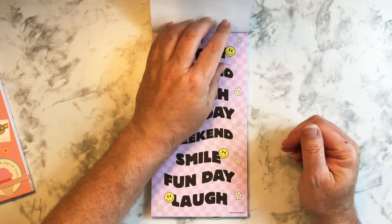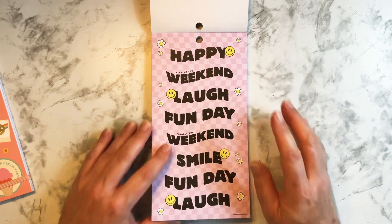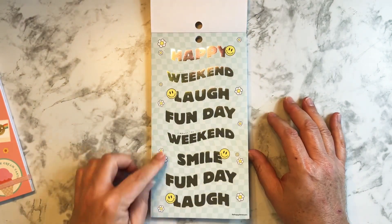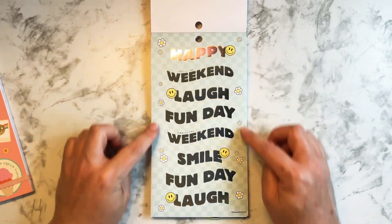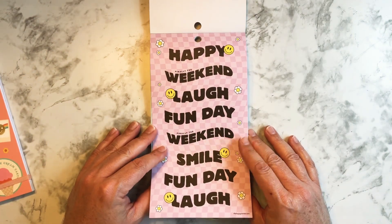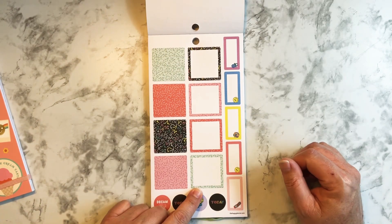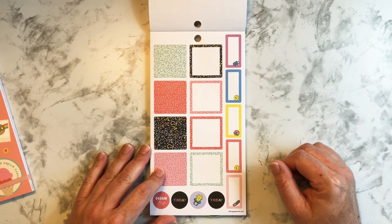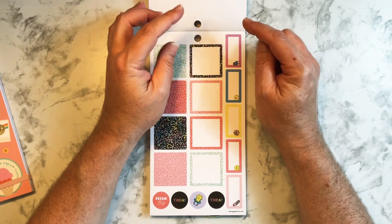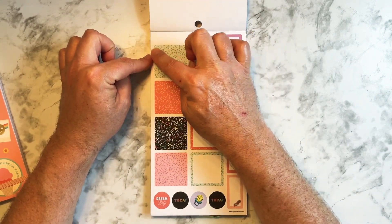To do today, to do now — I do wish these were a little bit bigger, but again it's for a mini planner so I know why they're smaller. You'll have to write really small in there, but I like those. I could see these in a blackout spread. Happy, finally the weekend, laugh, fun day — these are nice, loving the 90s vibe. And then you get the same thing with the silver foil in a blue color.